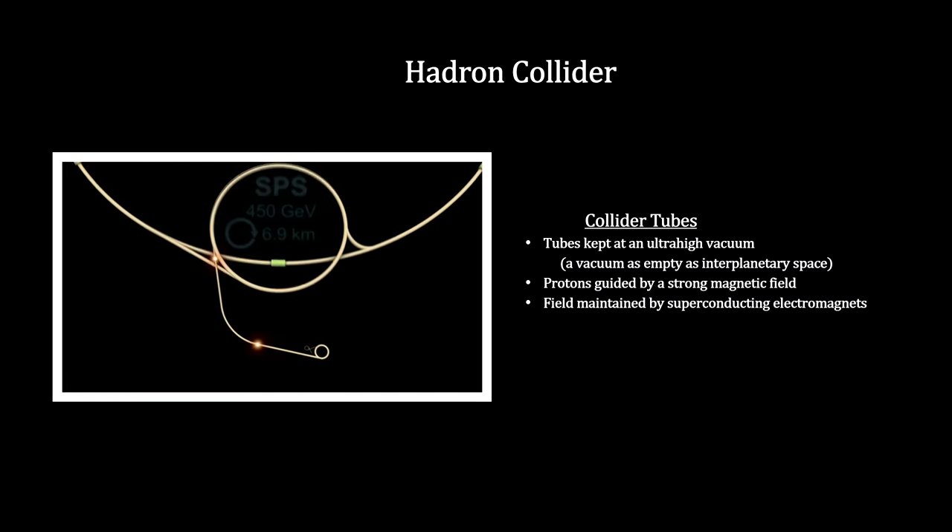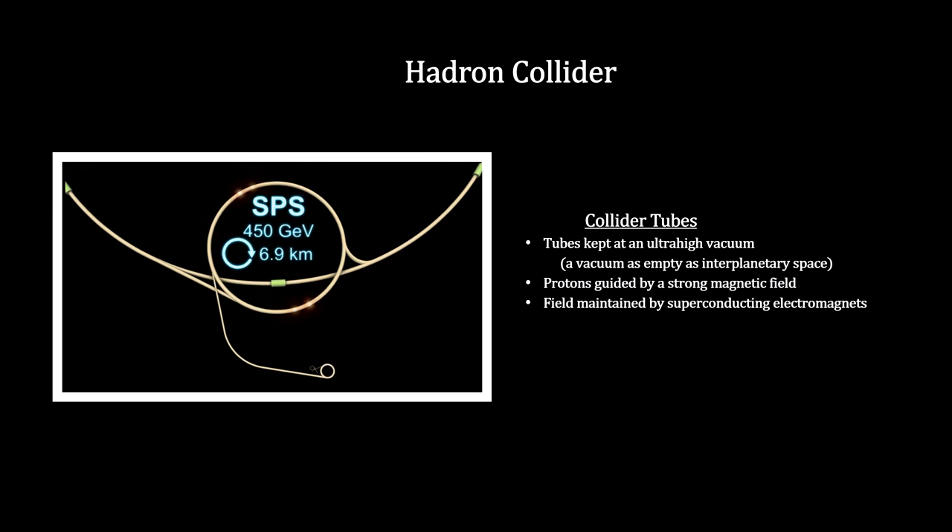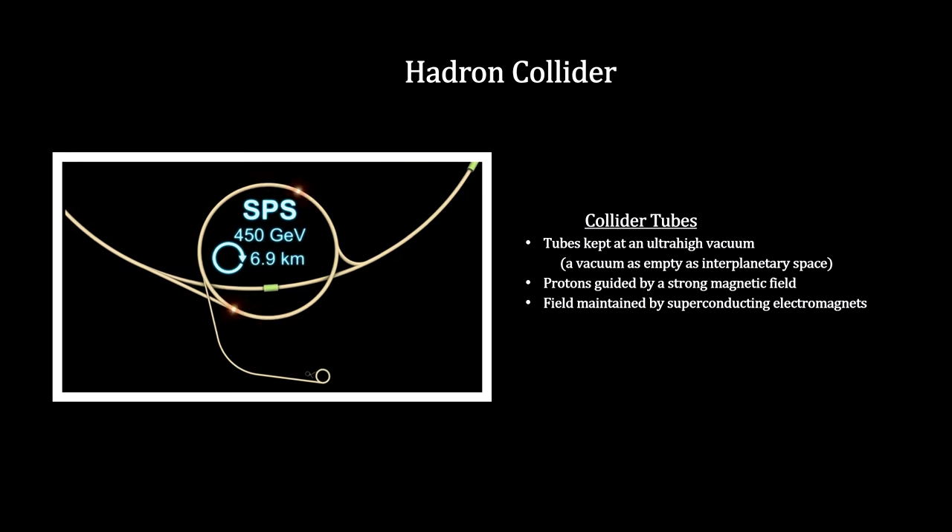The protons are then channeled into the super proton synchrotron, where they are accelerated to the point where they can enter the Large Hadron Collider.